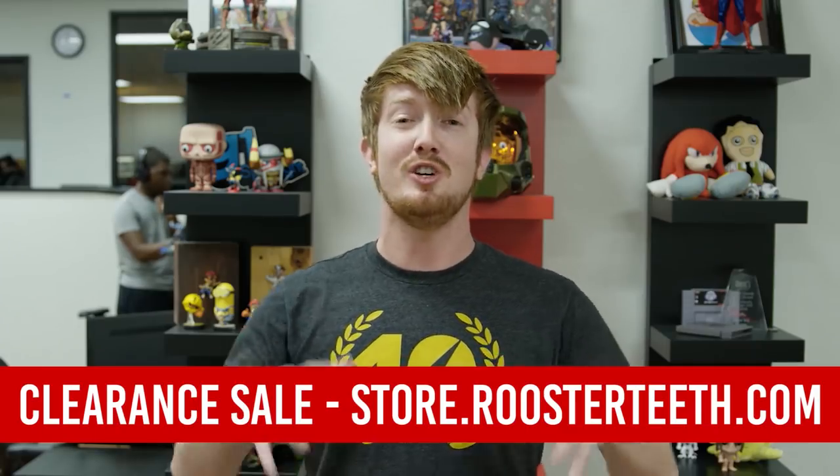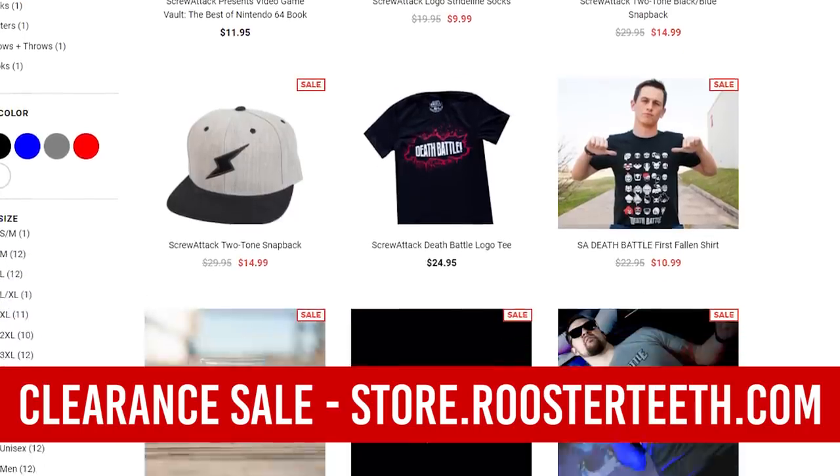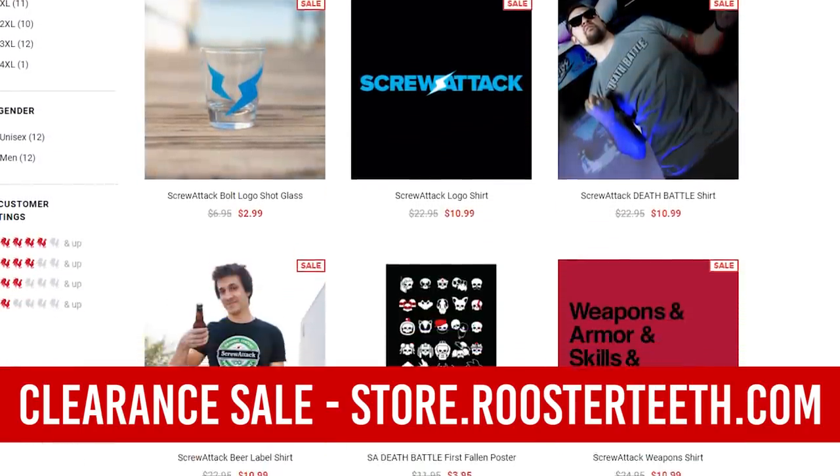Before we get to the video, I wanted to let you guys know we're having a huge clearance sale on the website — discounts over 50% off on everything you could think of: hats, shirts, drink wear, you name it. So click the link in the description and head over there and check it out.